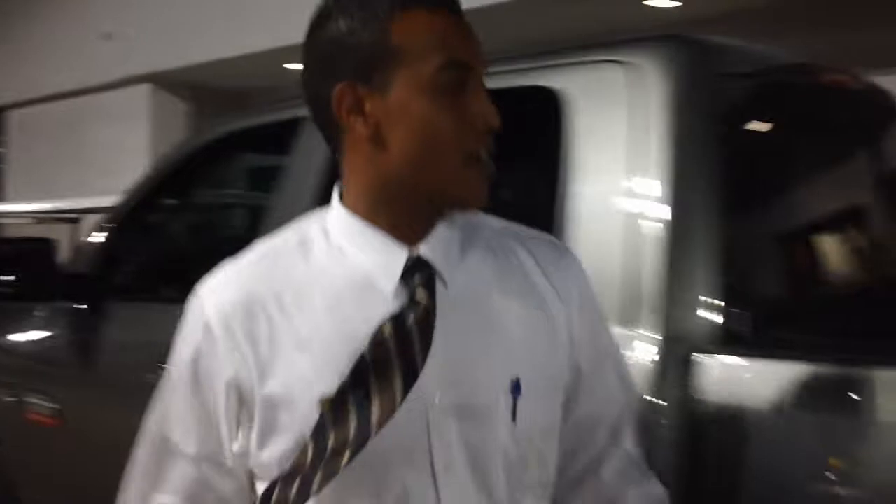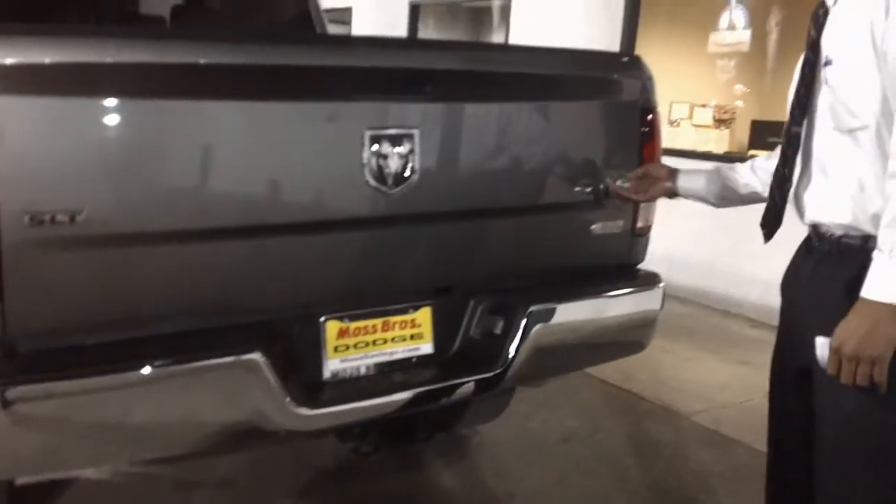As we step to the rear of the vehicle, notice we have a tow hitch. Four by four — it's sitting right there.